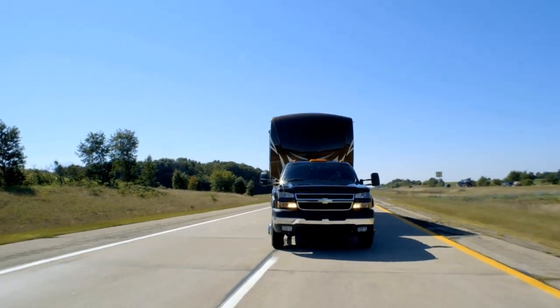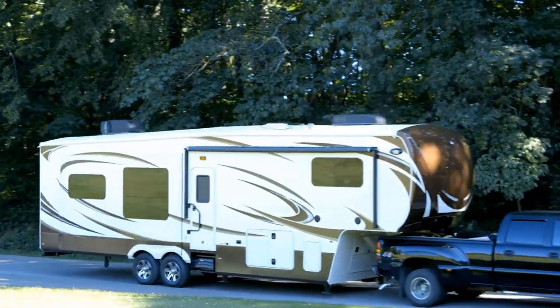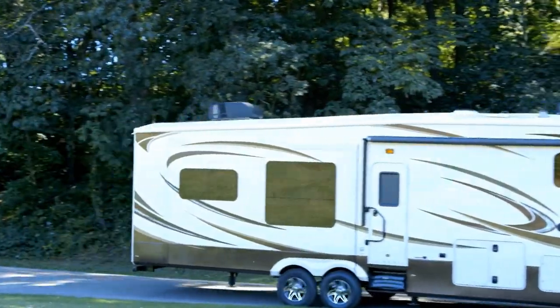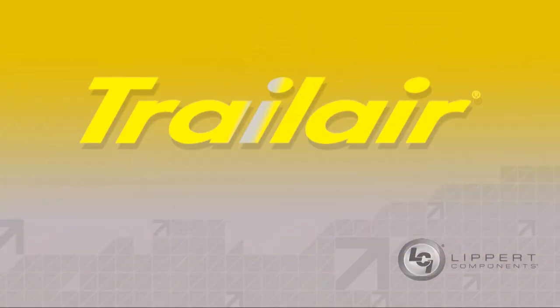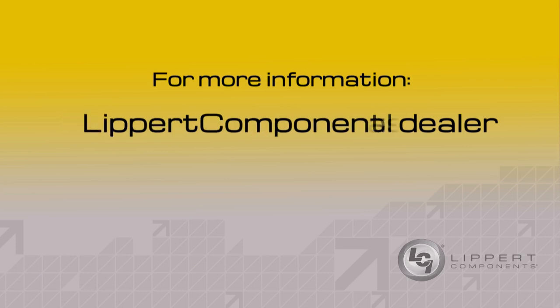You paid a lot of money for your RV. Don't you owe it to yourself to do all you possibly can to protect it? Protect your investment with the legendary quality of Trail Air Suspension Enhancement Products. Check with your local dealer today for more information on these great products or go online to LippertComponents.com.